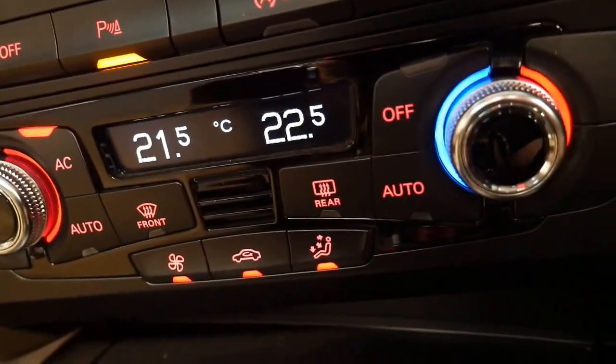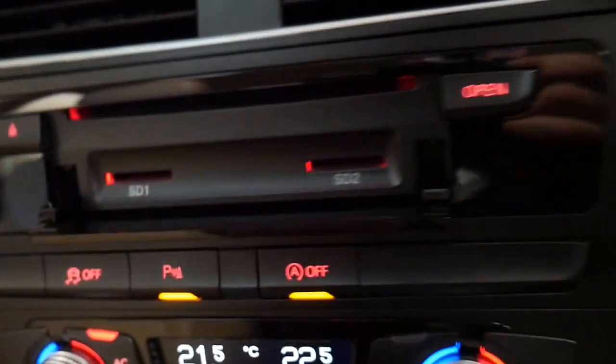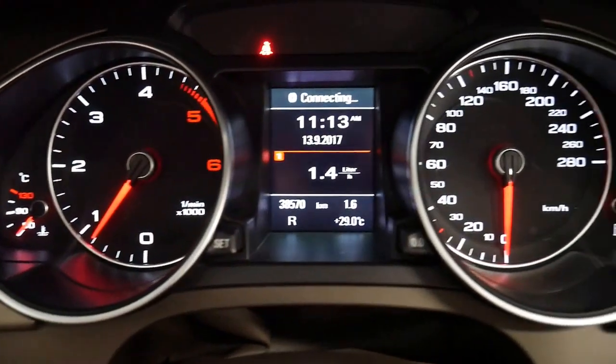Dual zone climate control, automatic stop-start feature, your multimedia — so you can put SD cards in and so forth. And if I hit the media button, you can see Audi's got this cool thing called a jukebox. The jukebox allows you to store all of your songs on there.